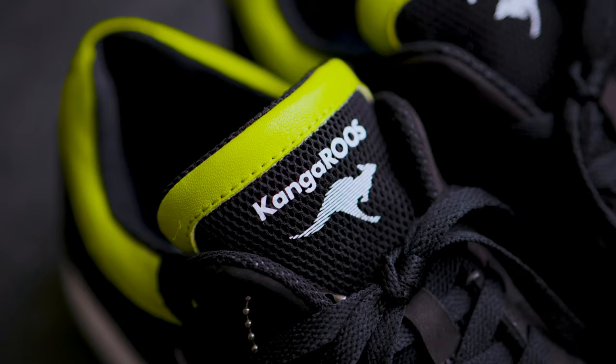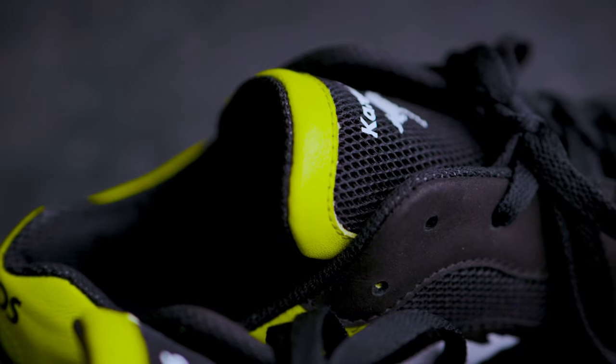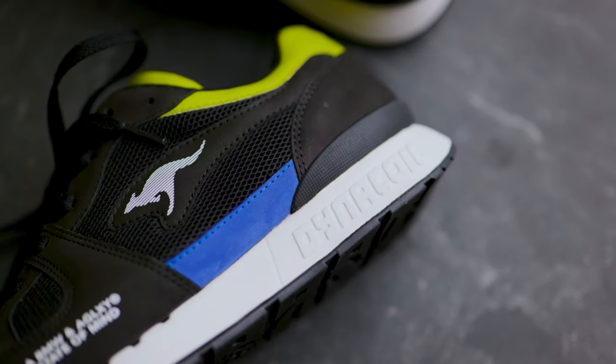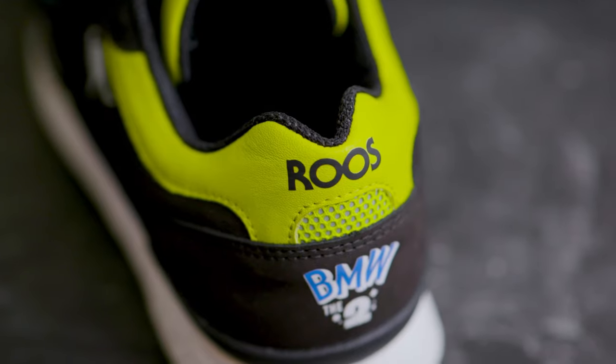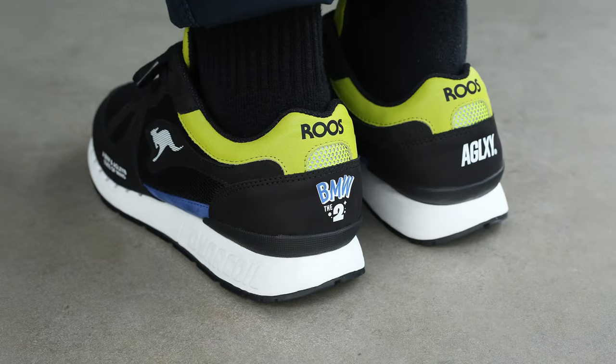Now let's talk material. The upper part of the shoe is made of a premium nubuck build and black mesh. The shoes are accented with neon green leather around the collar and the tip of the tongue. Splashes of BMW's signature blue can be found along the midsole, with AGLXY and BMW graphics reaching around the toe box and above the heel guard.